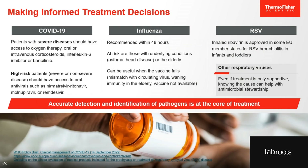For example, if a patient with severe disease comes in and is diagnosed with COVID-19, they should have access to oxygen therapy, oral or intravenous corticosteroids, or other targeted treatments. Treatment for patients infected with influenza is also specific to that virus and is recommended within the first 48 hours of onset of illness. Infants and toddlers diagnosed with RSV bronchiolitis can be treated with ribavirin. For these situations, accurate detection and identification of pathogens is truly at the core of treatment.